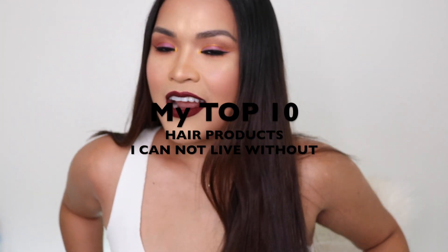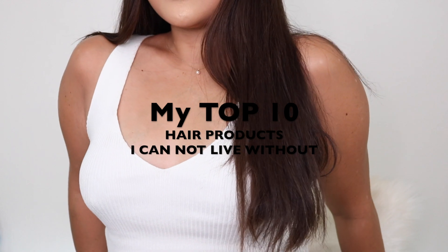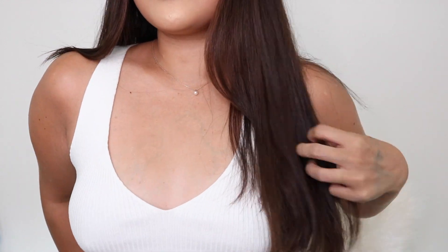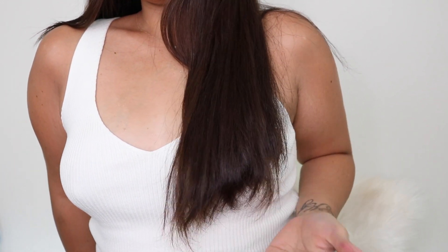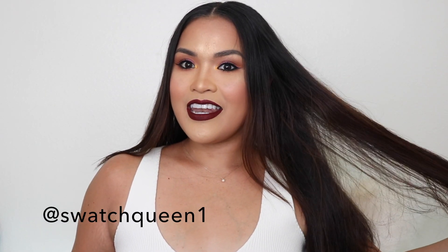My hair is getting so long — like really long, like that right there. Last summer, summer 2018, I cut my hair really short like this right here, and it has doubled.